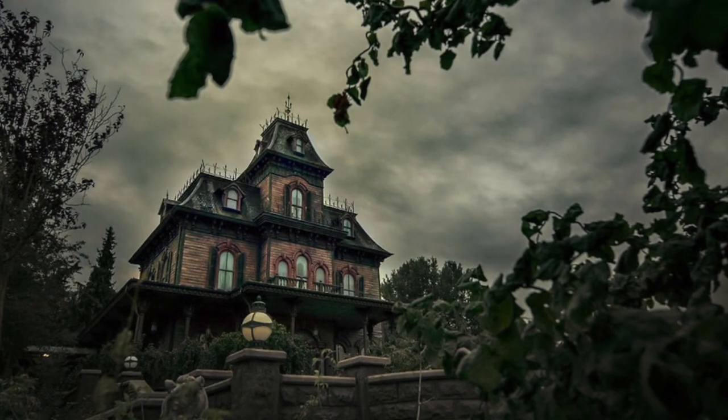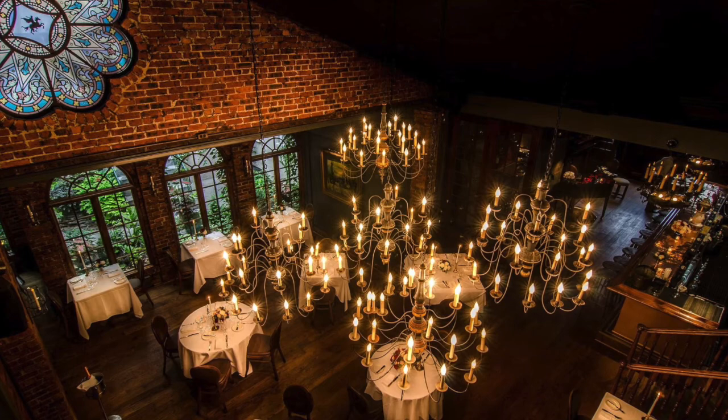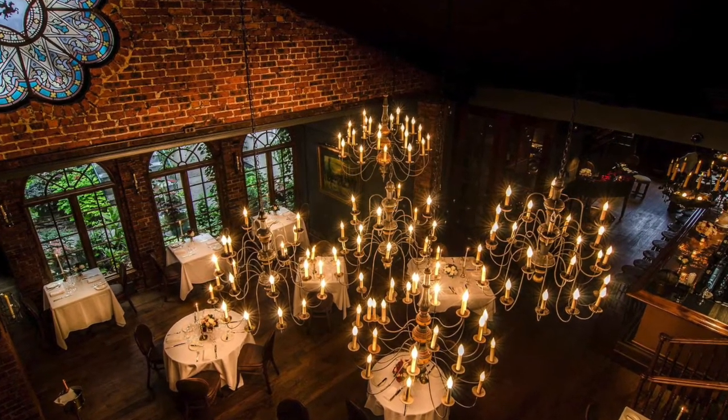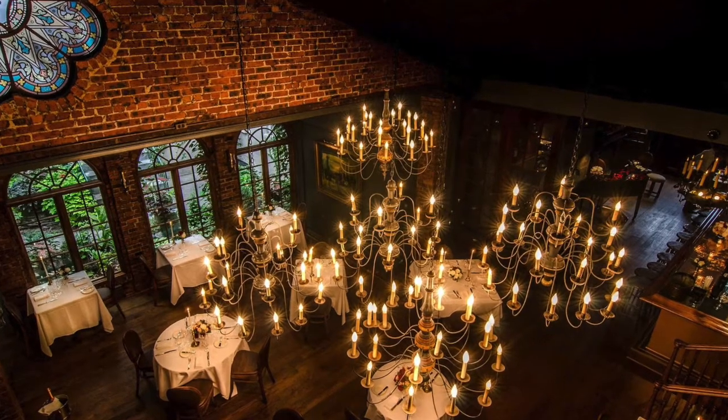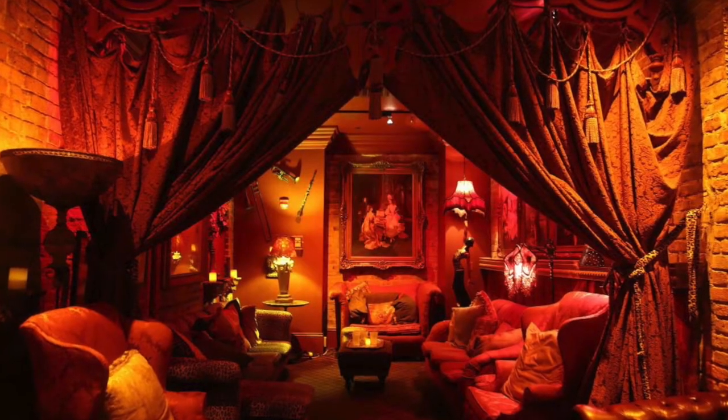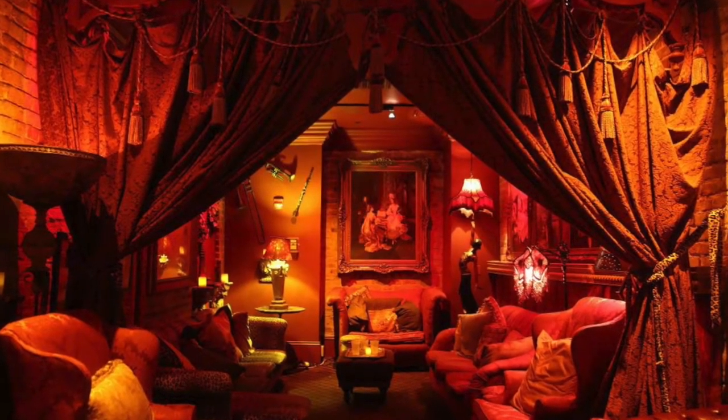The idea is basically to add kitchen, dining room, and seating room scenes to the main ride, but instead of the doom buggy, it's tables and chairs — and you also get served delicious and nicely themed food. What could be better?